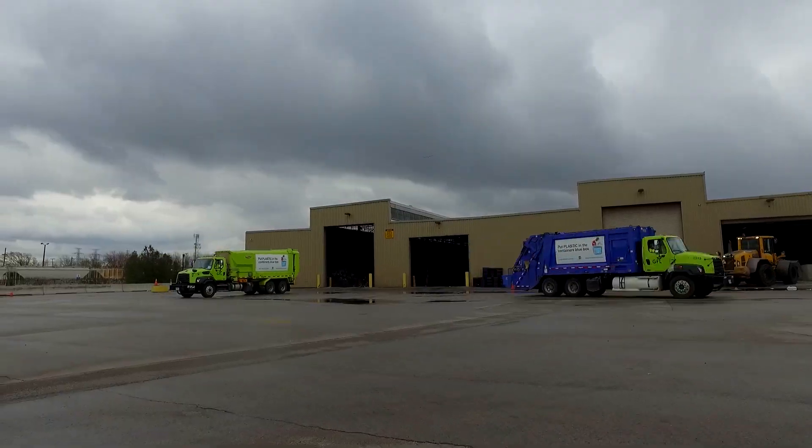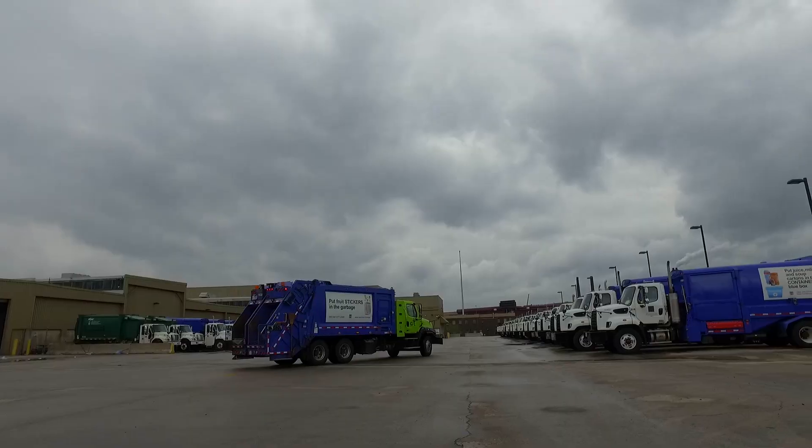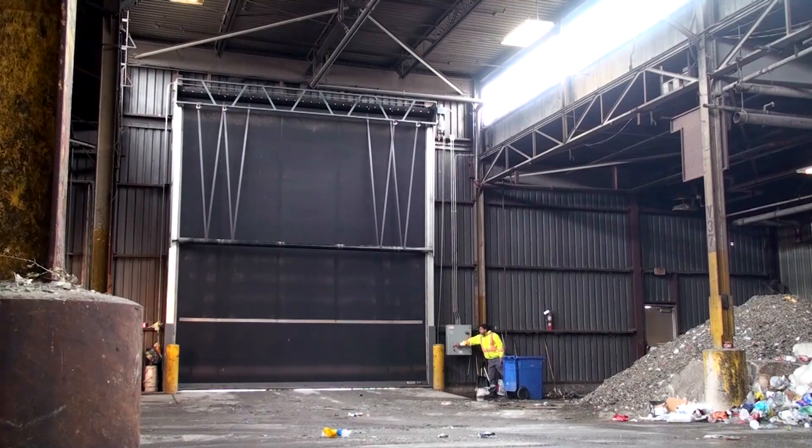Approximately 40 truckloads are brought to the facility every day. Today we are going to follow the process of the containers line.